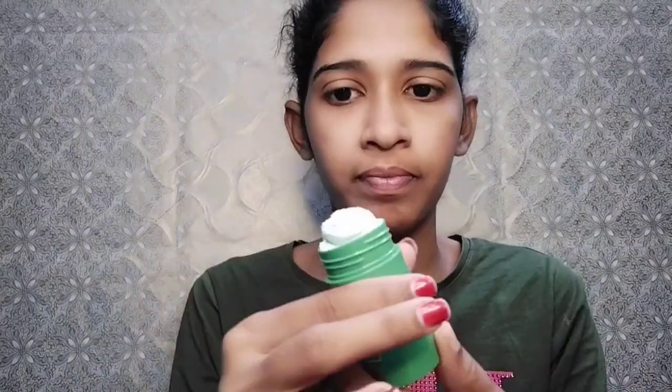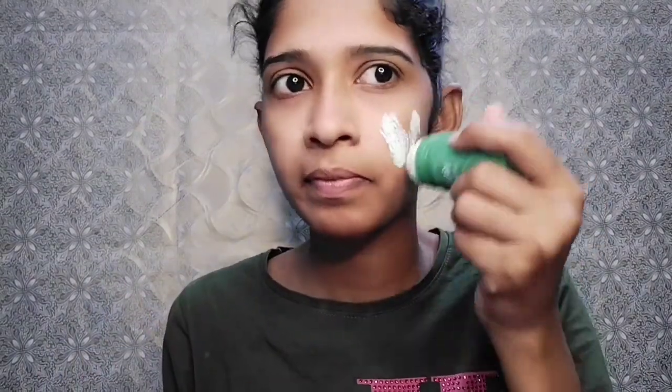You can use it for the under eye area and apply it to the nose and face. This is described as a Chinese product, but also an Indian product. You can apply it to get a fresh face and then remove it from the face. Now apply the green mask to the face.